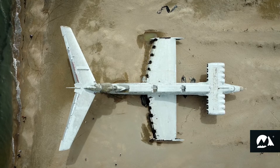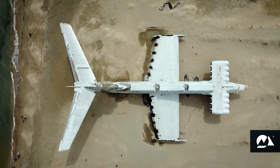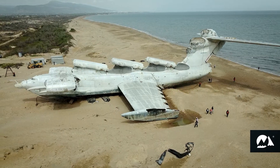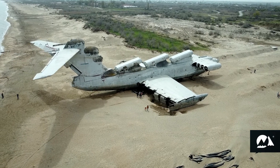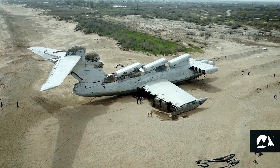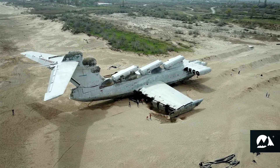The most modern attraction in the vicinity of the city of Derbent is the Lun Ekranoplan. Ekranoplan is a Russian name for a ground-effect vehicle. Lun was nicknamed the Caspian Monster. The Ekranoplan Lun was built in 1986 at a plant in Nizhny Novgorod.